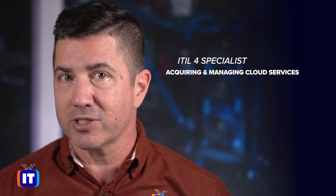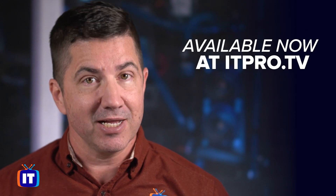So join Kelly Mack and me for the course ITIL 4 Specialist AMCS, now in the course library at ITPro.TV.